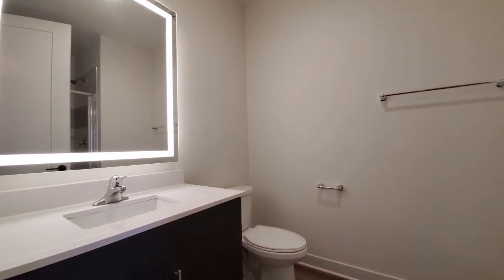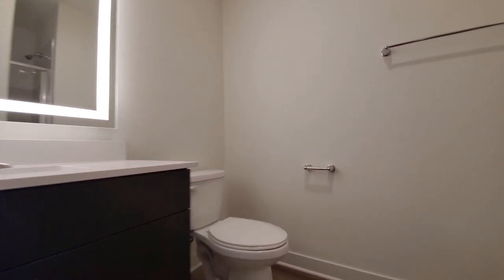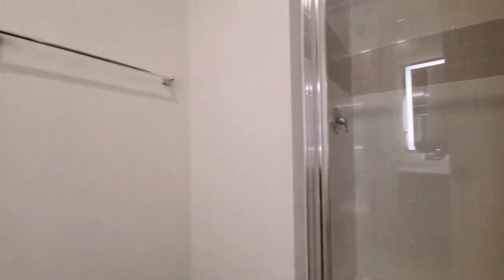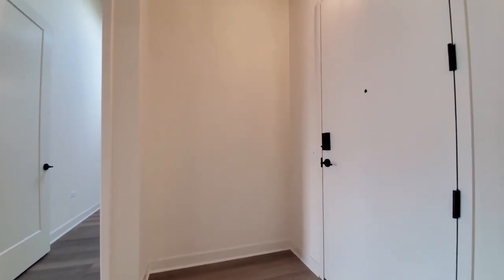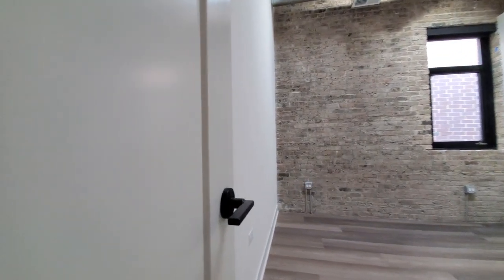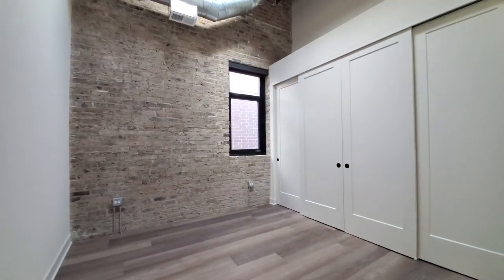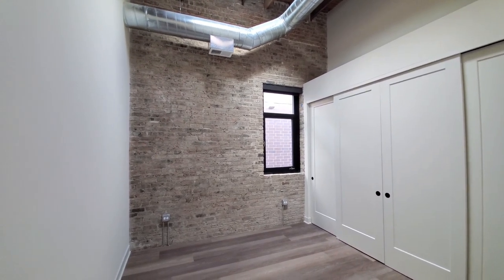Looking at the second bath — finishes similar to what you saw in the primary, and there's also a walk-in shower. The entryway is wide enough for a hall console table. Heading toward the second bedroom, with matched-finish black hardware throughout the apartment, a wide wall of closets, and a skylight up above.